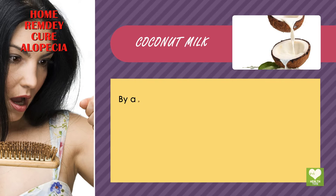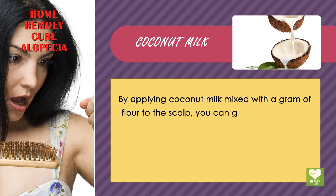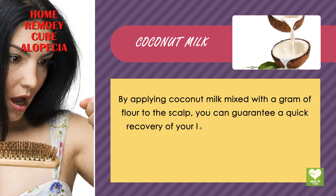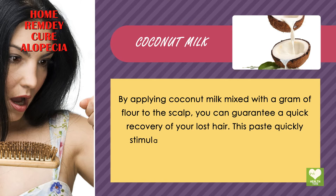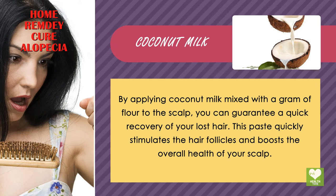Coconut Milk. By applying coconut milk mixed with a gram of flour to the scalp, you can guarantee a quick recovery of your lost hair. This paste quickly stimulates the hair follicles and boosts the overall health of your scalp.